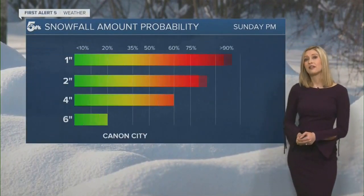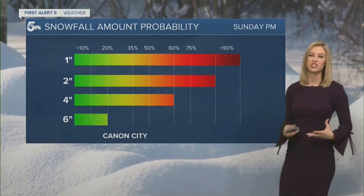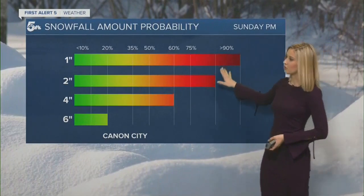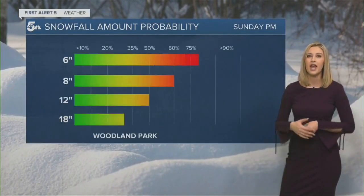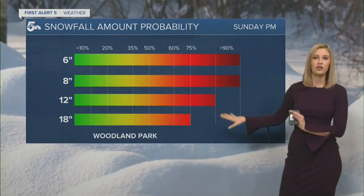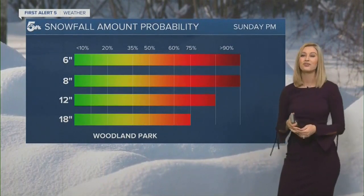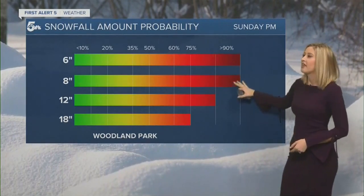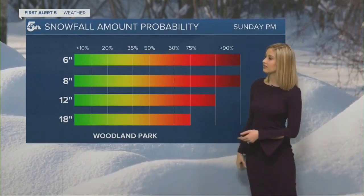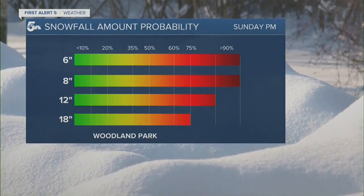Pueblo will get at least half an inch of precipitation in liquid form. For Canyon City, a little more than Pueblo but still a wet sloppy mess — a good chance of an inch or two, about 60 percent chance of four inches; up to six is looking highly unlikely. For Woodland Park and Monument, similar probability — these are our big home-run zones for this event. Over 90 percent, pretty much a hundred percent chance of up to eight inches; at least 80 percent probability of reaching a foot; and up to 18 inches has about a 75 percent chance. Pulling up the radar now so you can see where we're at and where the snow is going.